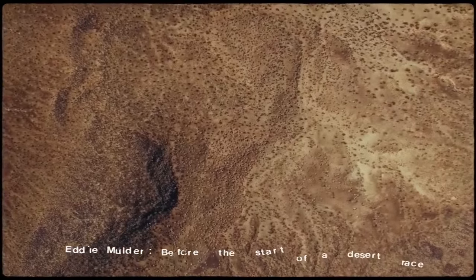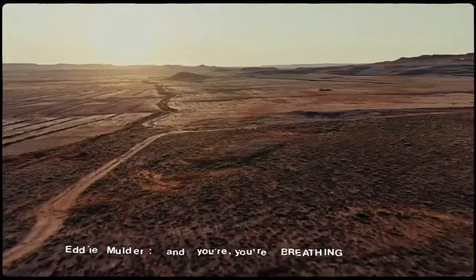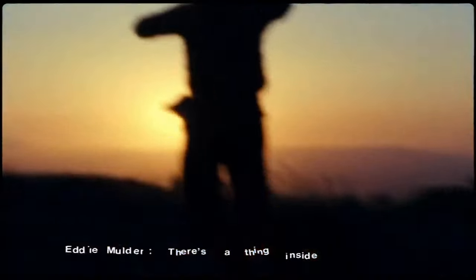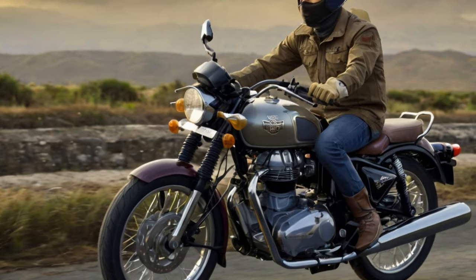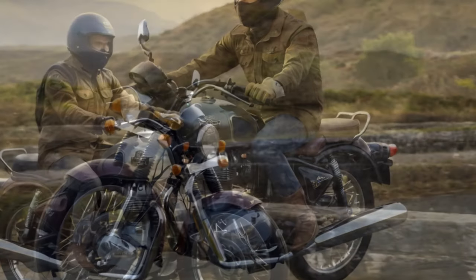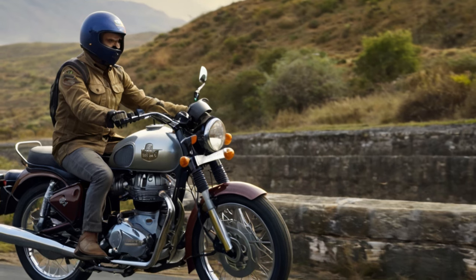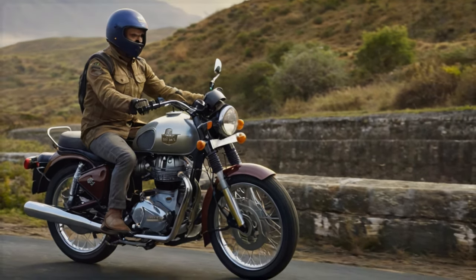I'm standing outside an English pub on a crisp autumn day, holding a pint of hand-pulled ale in one hand and paper-wrapped fish and chips in the other. Next to me, a factory engineer casually takes a drag from a hand-rolled cigarette, and we're enthusiastically chatting about the vintage British motorcycle parked in front of us. It's a scene straight out of an English nationalist daydream.